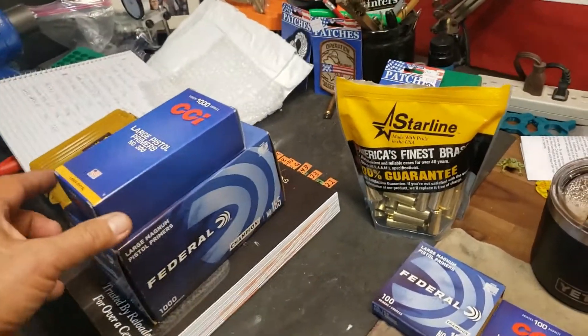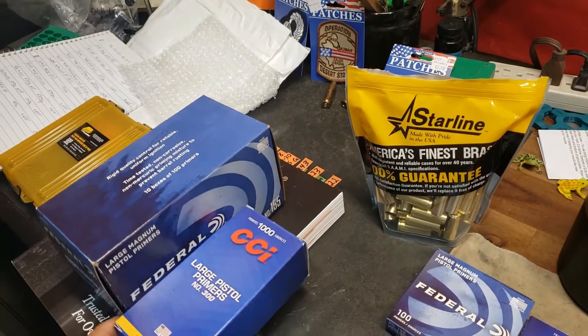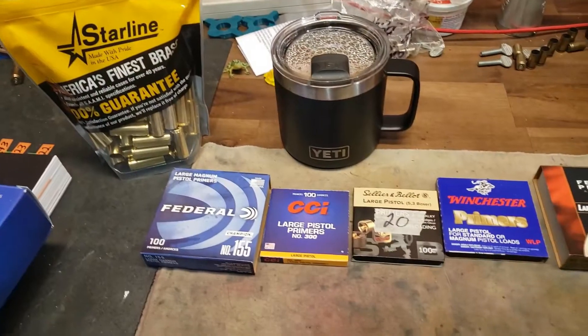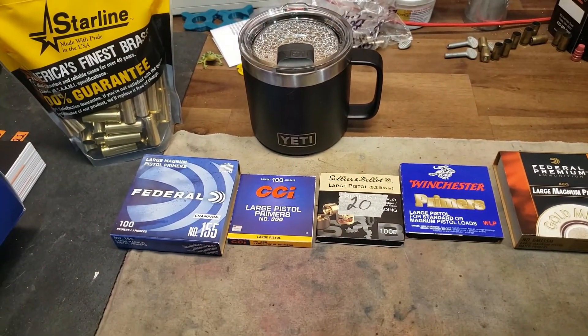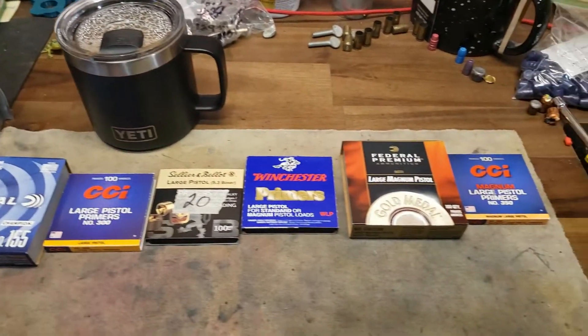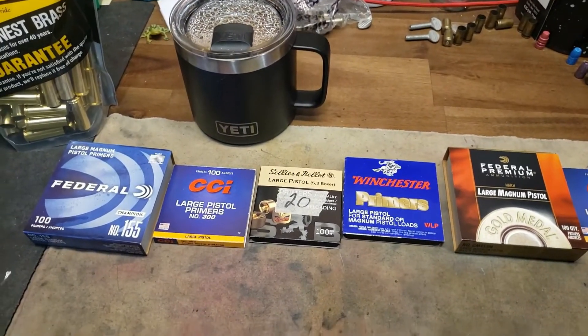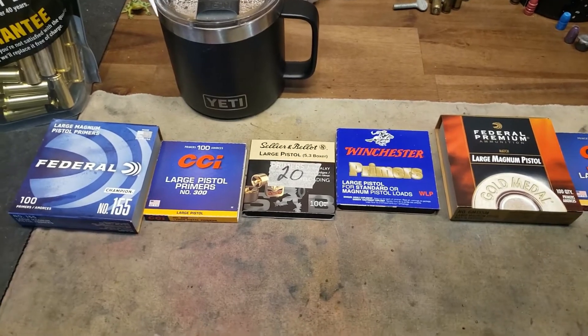You ever wonder why Federal always has such a huge box? Look at that. They're nicely isolated, but at the same time they take up a lot of space.